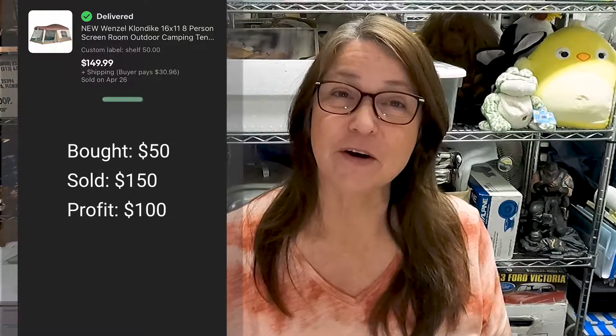This huge eight-person tent I picked up for $50 and sold for $150 plus shipping. I've had it for just a couple months — I knew that as soon as we got closer to summer it would sell pretty quickly, and it did.